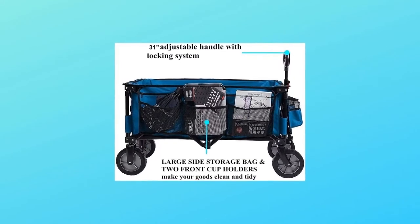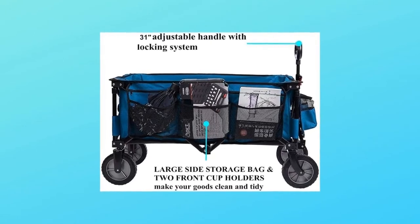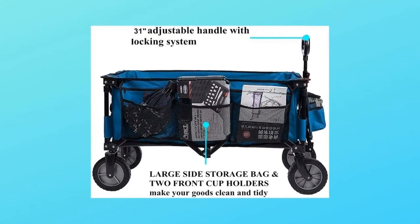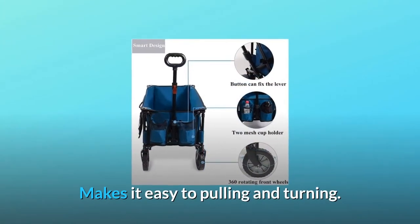Number 1: Advanced design. This folding wagon features a telescoping 31-inch adjustable handle, locking system, and fully 360-degree rotating front wheels, making it easy to pull and turn.